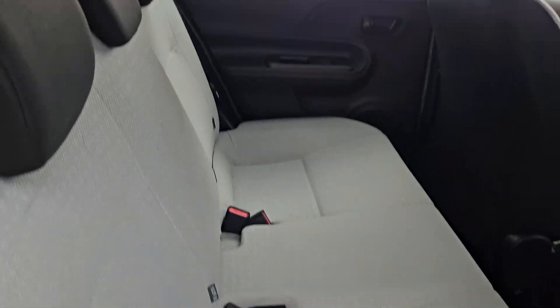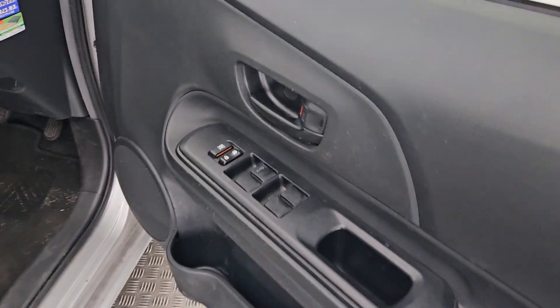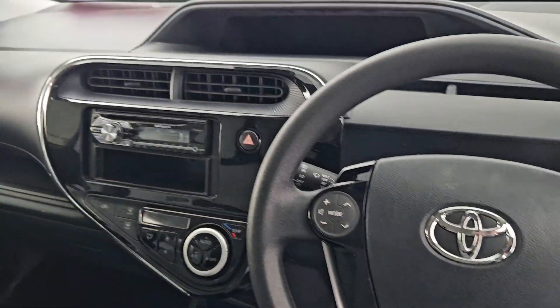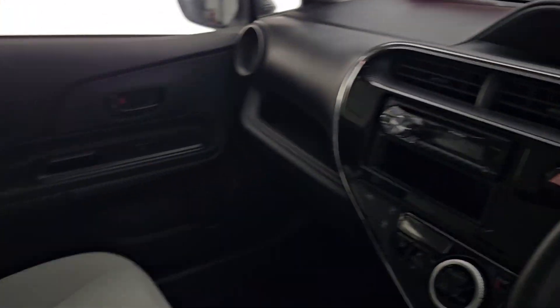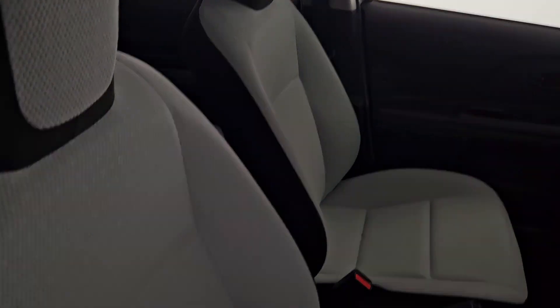The interior also has an isofix, electric windows all the way around, electric side mirrors, and a multifunctional steering wheel. Absolutely gorgeous car.